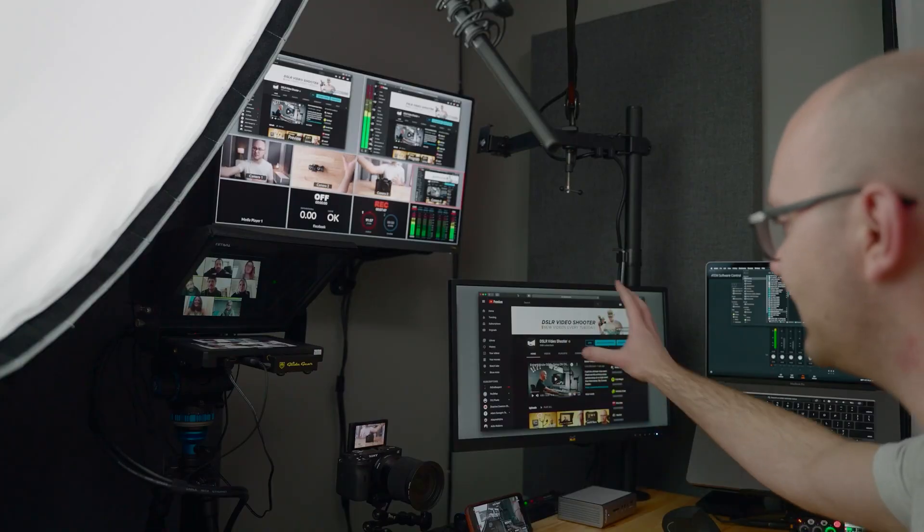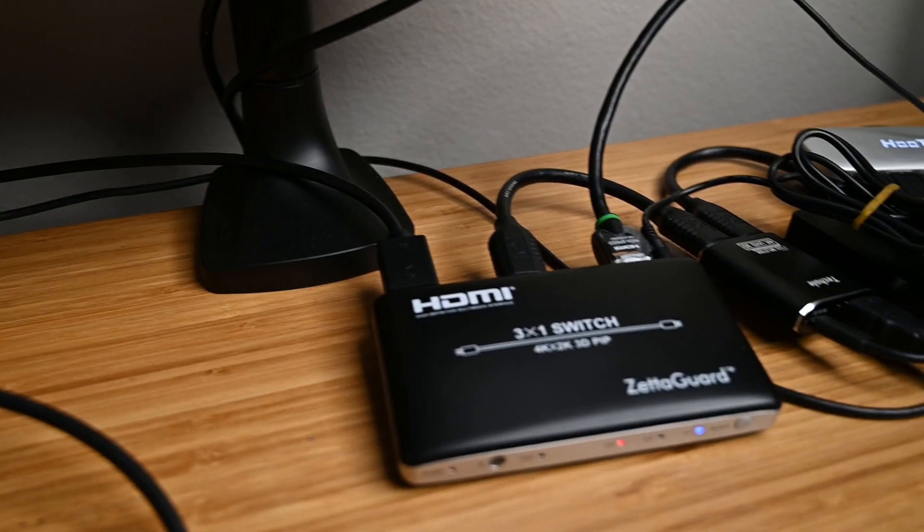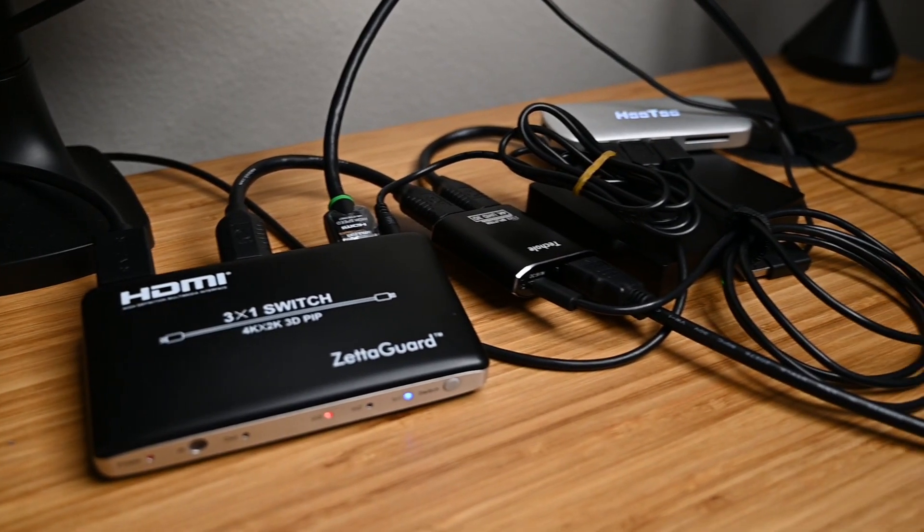I got this idea from DSLR Video Shooter's amazing video on the ultimate YouTube desk setup — you should go check it out. But Caleb's setup is pretty intense; it involves a lot of cables and a lot of setup, and I want to show you a simpler way.